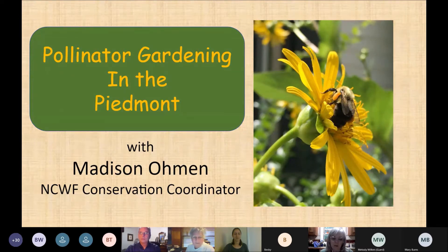Madison graduated from NC State University with a bachelor's in horticultural science, minoring in environmental science and biological conservation. After doing research at Fort Bragg on an endangered butterfly, she decided to use her horticultural knowledge for conservation. She's been with the NCWF team since March 2020 and does a weekly Butterfly Highway newsletter packed with information — I encourage you to sign up for it.